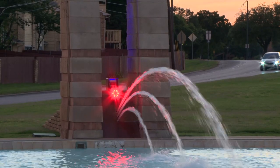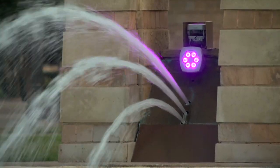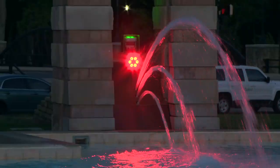They ended up putting in a system that uses wireless technology, and the LEDs allow a wide range of color possibilities — pretty much the full spectrum. You're not going to get dark colors like browns and maroons, but anything in the visible spectrum.